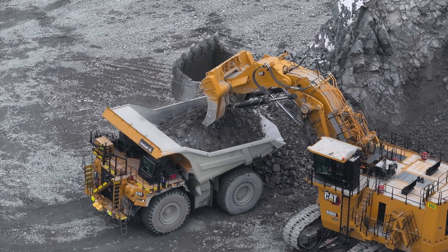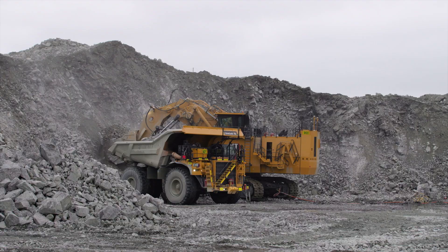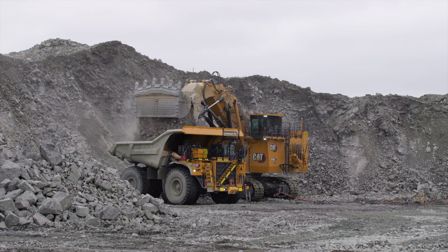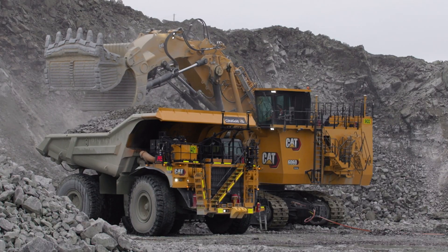Uptime is the most important for the customer. So with the next-gen 6060 electric, this was our focus. With electric drive, you don't have to change oil filters, no air filter, no engine rebuild. So the uptime with electric drive is way higher versus diesel drive.